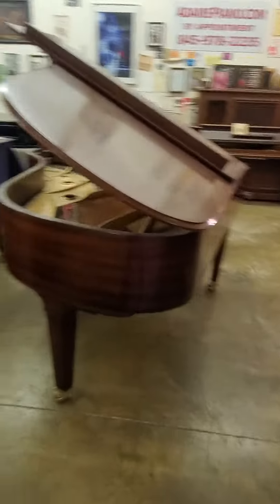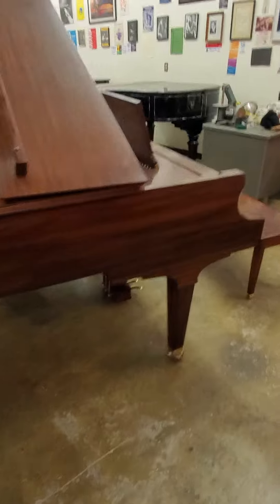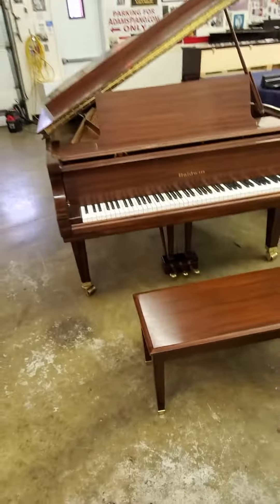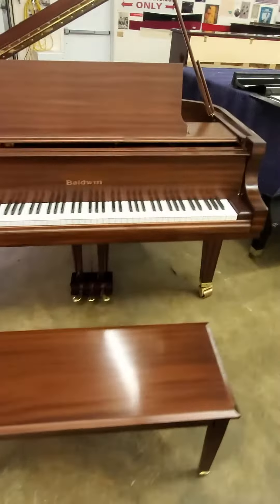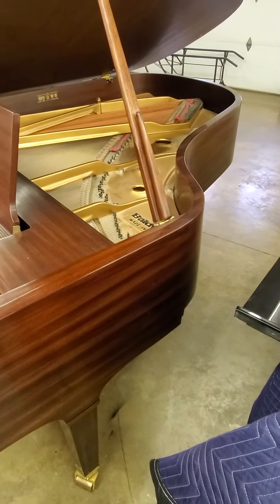Installation of piano disc player and quiet time systems. This is the Baldwin L, one of two that we have, which is ready to go after about a week of work. Beautiful mahogany finish. This one was built in 1993. Comes with a 10 year warranty. It will last forever. Built like a Sherman tank.